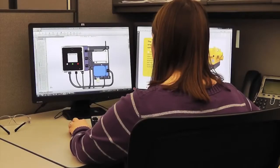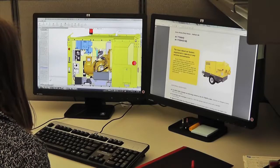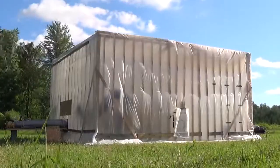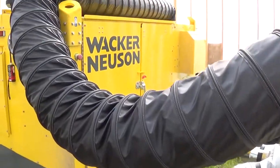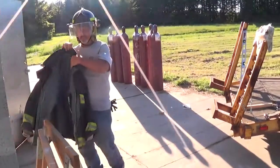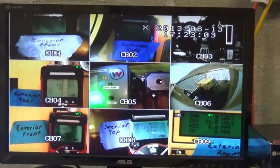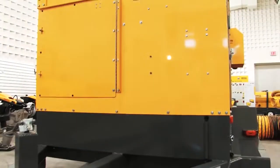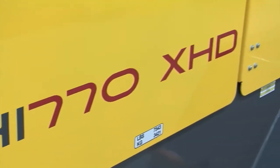The HI-770 gas detection system has been designed by Wacker Neuson engineers and extensively tested and reviewed by independent third-party experts. Wacker Neuson is the only manufacturer to have performed a real-world live-fire test with an explosive mix of methane to ensure proper system performance and reliability. And that's just the start of the many advantages of the HI-770 XHD.